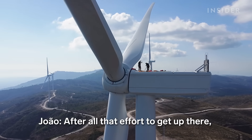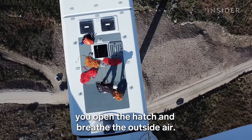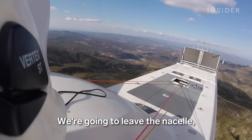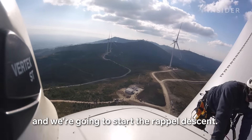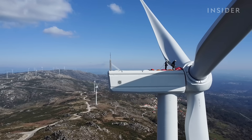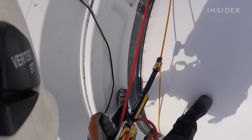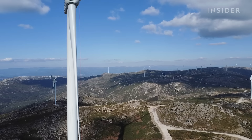"After that whole effort to reach the top, you open the hatch and breathe a little out there. It's the best feeling in the world." João and his partner will descend in a rappel to inspect the blades up close and make sure there's been no damage since the turbine was installed.